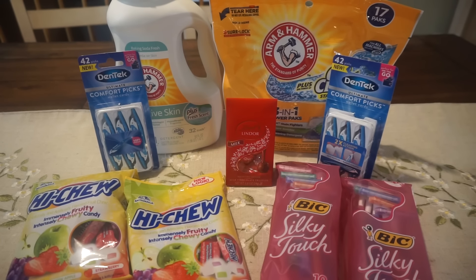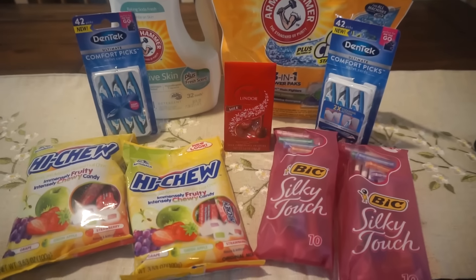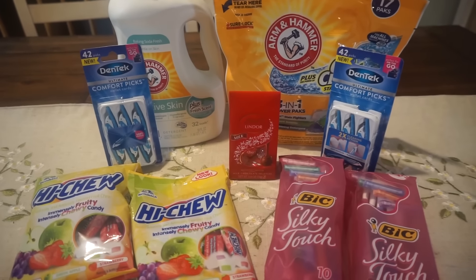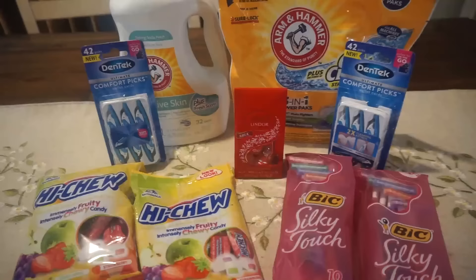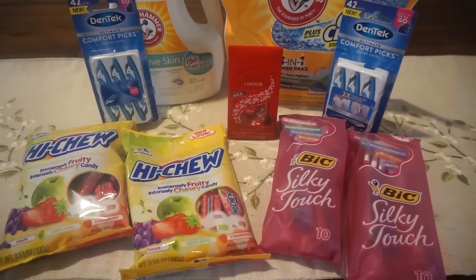There were some items in the deodorant aisle, and there were a lot of light bulbs on clearance — I didn't include pictures since I've shown them before. Just walk through your aisles, look for those orange tags, and look for some savings.